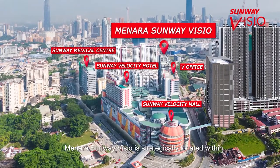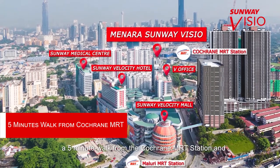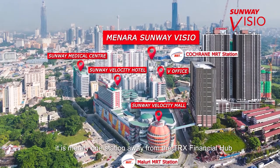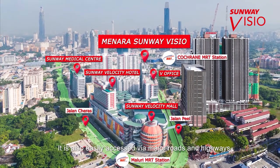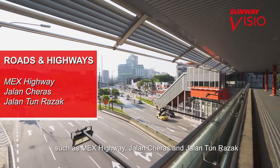Menara Sunway Visio is strategically located within a 5-minute walk from the Cochrane MRT station and is merely one station away from the TRX Financial Hub. It is also easily accessed via major roads and highways such as MEX Highway, Jalan Cheras and Jalan Tun Razak.